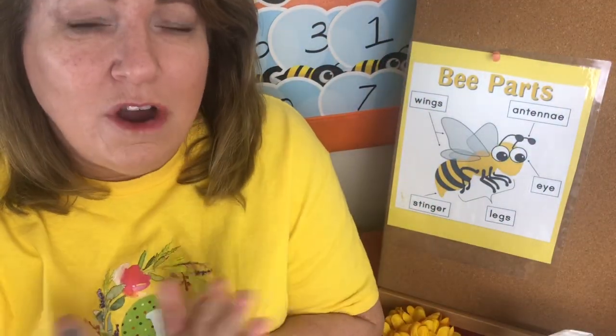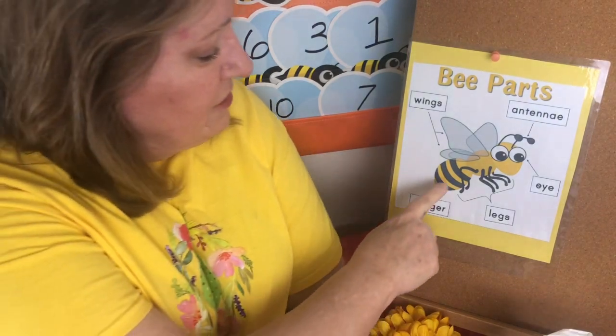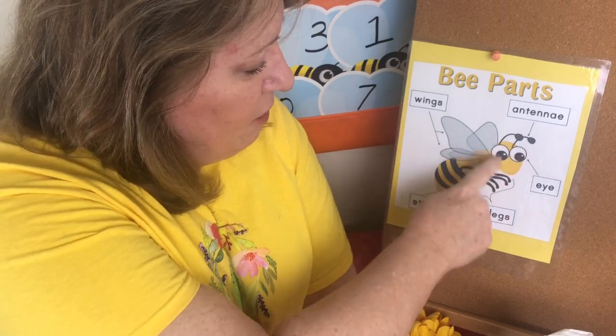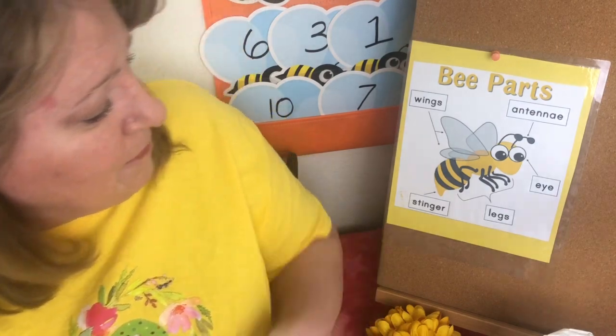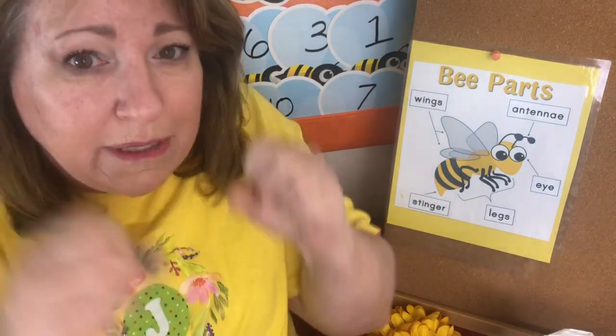Let's tell you a little bit about bees. Bees are part of the insect family — they're also called bugs. Insects are different than spiders; they have three body parts. You can see there's one body part here, one body part here, one body part here. They have two antennas — one and two — kind of like our ears, but they have antennas. They have two eyes, one and two, and on a bee they're really big.